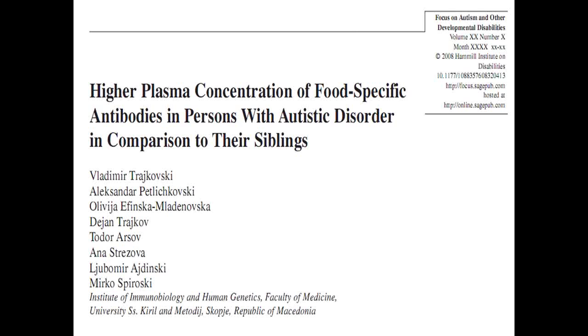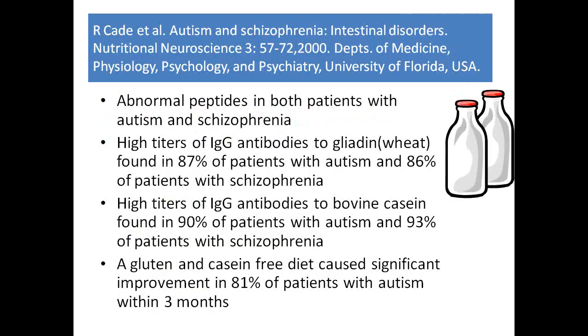While that case was exceptional, the vast majority of children with autism do show some improvement on elimination diets, and some have spectacular results. A study from Macedonia in Central Europe found that people with autism have much higher amounts of IgG antibodies than their normal siblings.